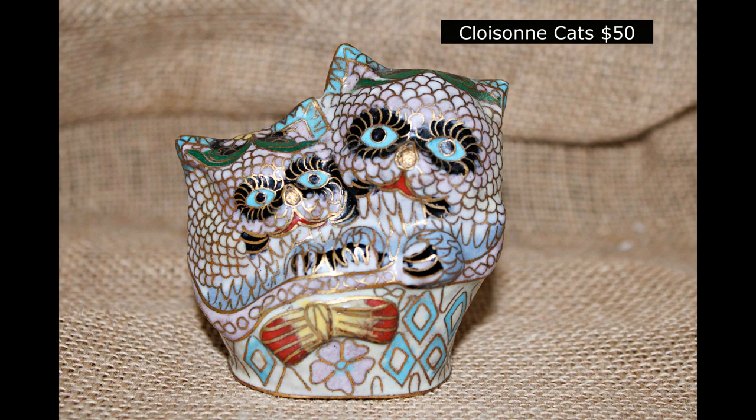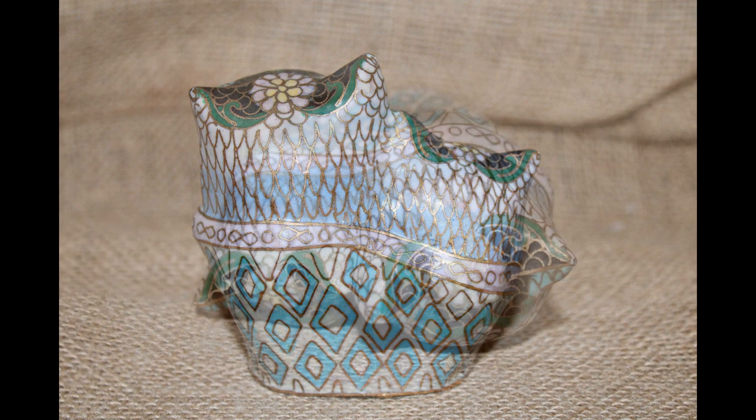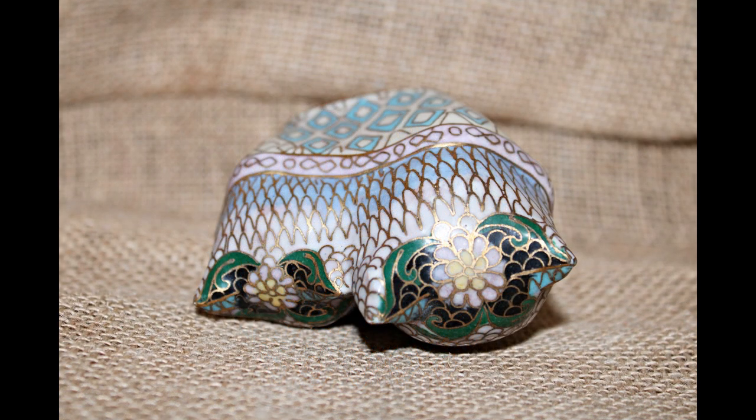And then we have our cloisonné cats for $50. There's great detail on these — all these geometric shapes plus the florals, just really lovely.